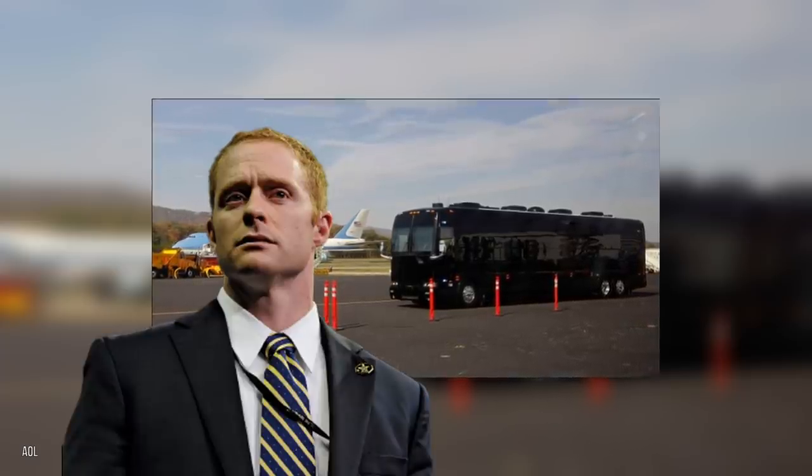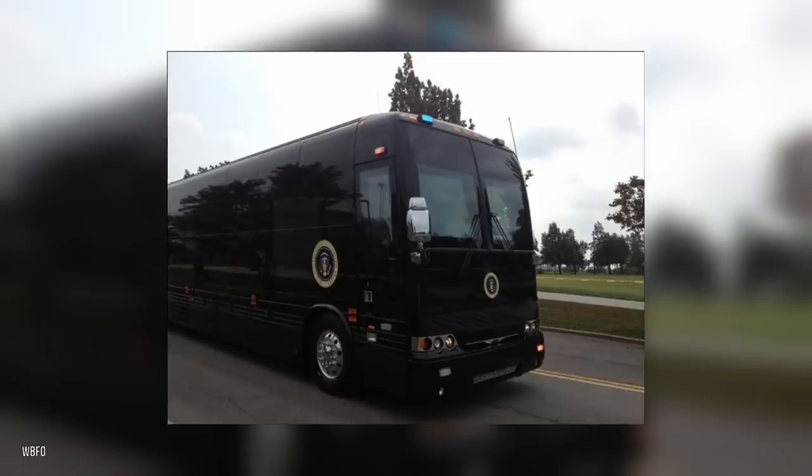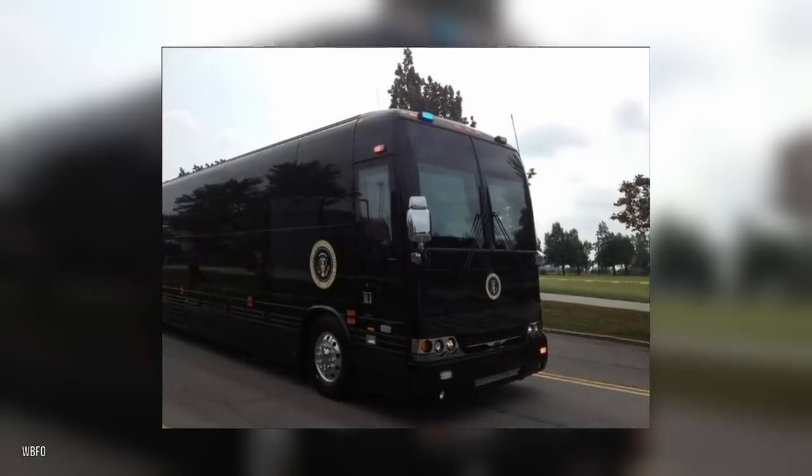We don't know about heavy weapons like Gatling guns or other advanced systems that might activate when threats are detected — there's no word on this officially, but it can't entirely be ruled out. What do you think of these buses?